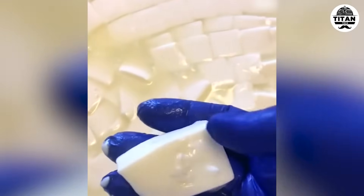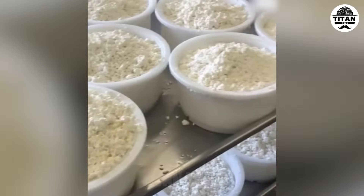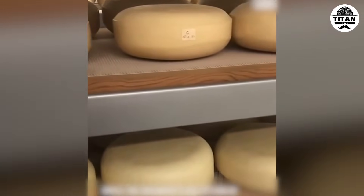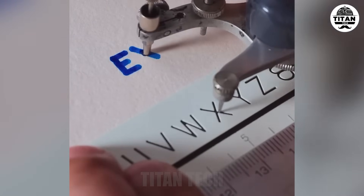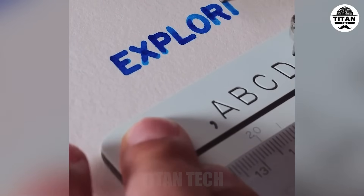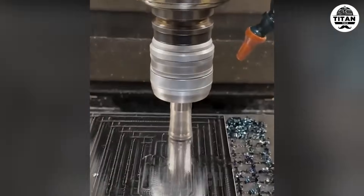Perfect tool for reducing errors in mass production. From liquid to solid, cheese making is like edible magic. High feed cutters equal shallow depth, crazy feed rates.